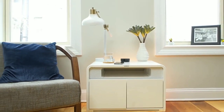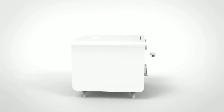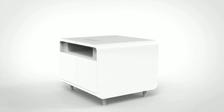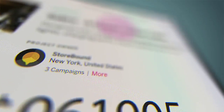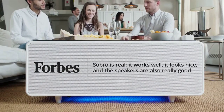This is the Sobro side table — the next generation of furniture designed for your connected lifestyle. Packed with tons of smart features, the Sobro side table is the ultimate upgrade to your bedroom or living room. Thanks to the support of over 2,000 backers, we successfully shipped the Sobro coffee table last October. Now with your feedback and support, we're raising the bar with our next generation product: the Sobro side table.